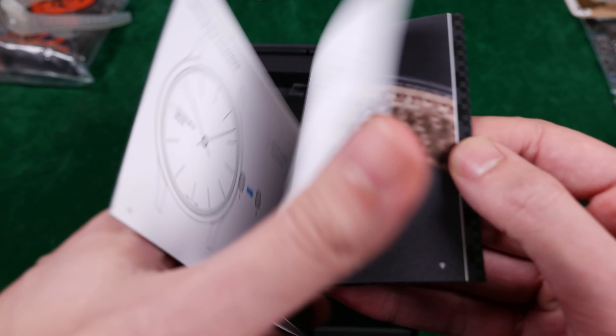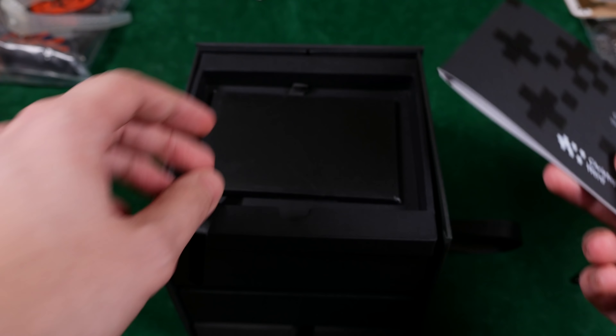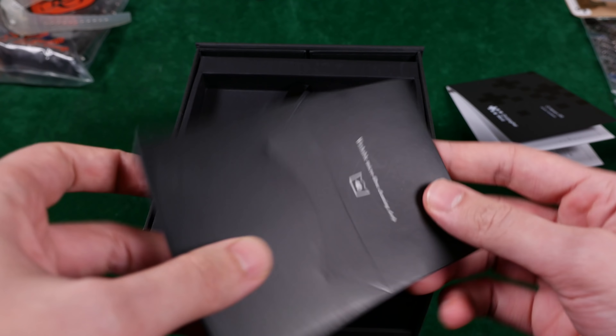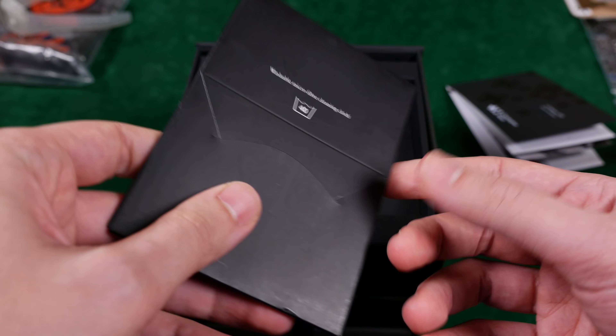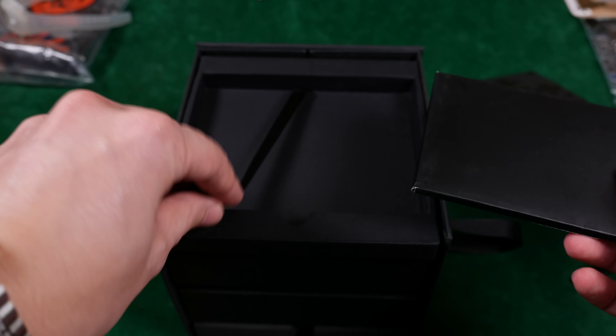In typical fashion, these outer shells usually have a fold-out front. Let's see what's inside. It's got a really nice layered box here. I'm not sure which compartment the watch is actually in, but why don't we start at the top to see what's up.